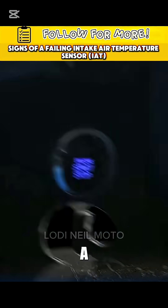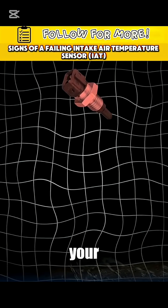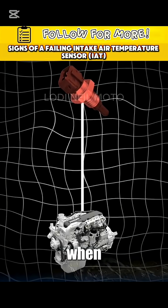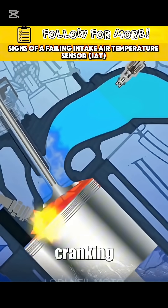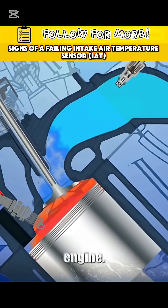Third symptom: hard starting. A bad IAT can make your engine think it's freezing or boiling when it's not. That messes up the fuel mix during cranking and makes it harder to start the engine.